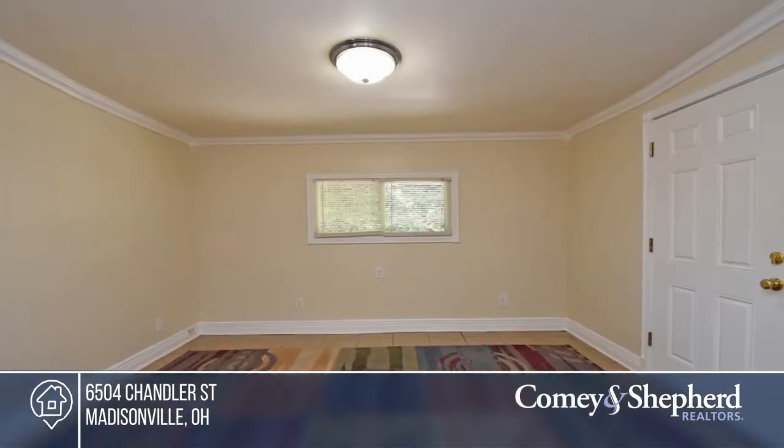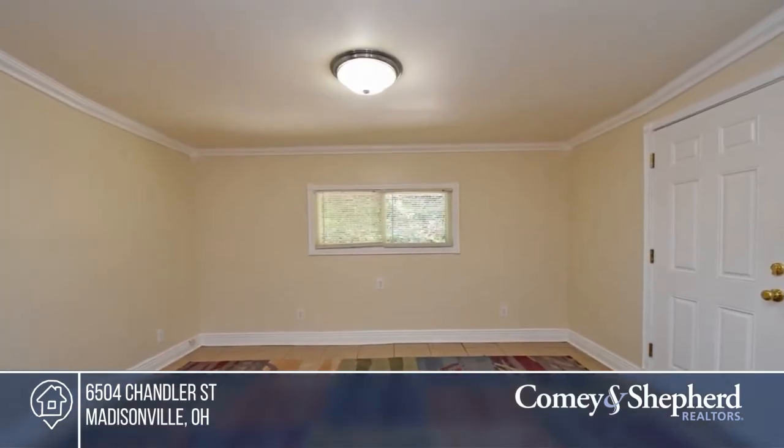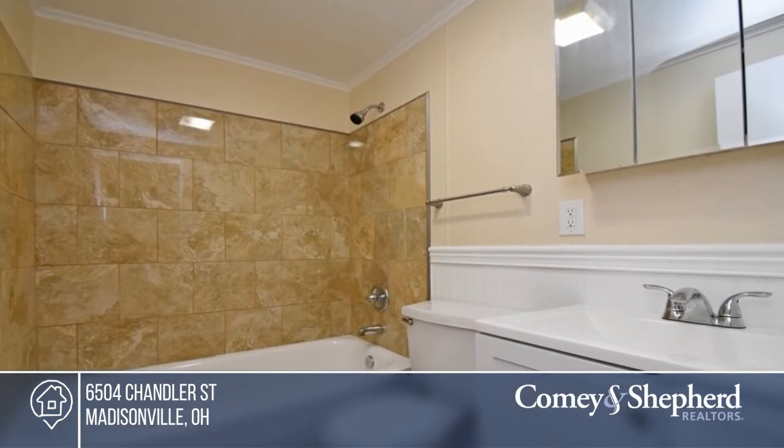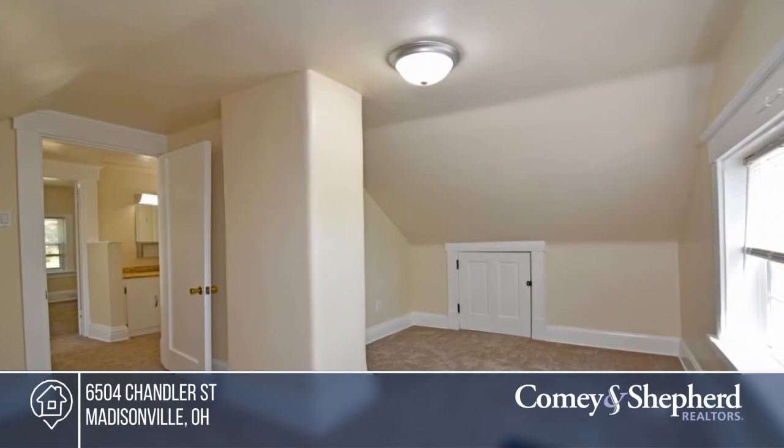There's an updated kitchen with new stainless steel appliances, plus granite, and gorgeous fireplace, built-ins, first floor master and new bath, crown molding, and twin bedrooms.